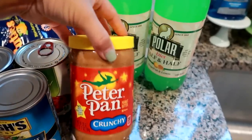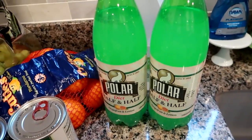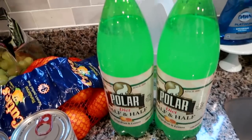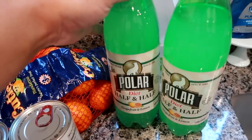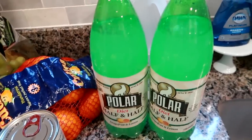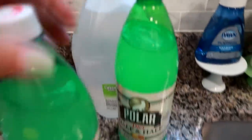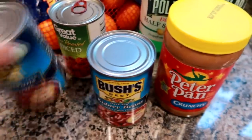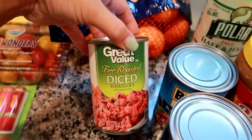I grabbed two Polar diet half-and-half, which is like a grapefruit and lemon soda. I noticed it's hard to find the diet version - you can find the regular half-and-half but I really like the diet better. I got a gallon of water for the coffee maker. I needed some red kidney beans for chili next week so I got two - one to use and one to put in the cabinet. I also needed some fire roasted diced tomatoes so I grabbed one of those.